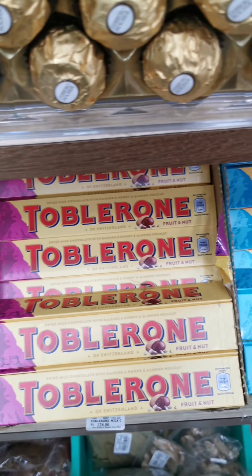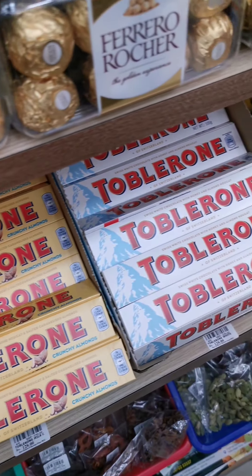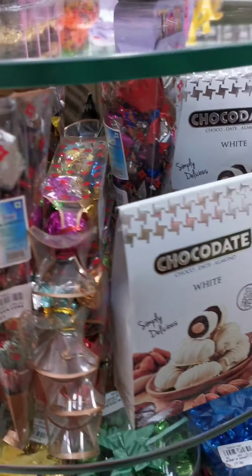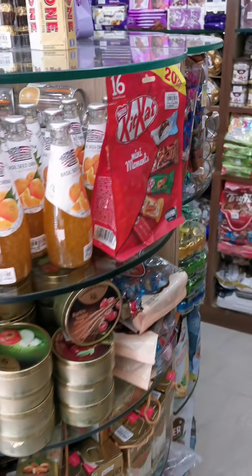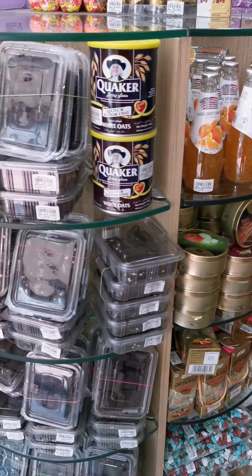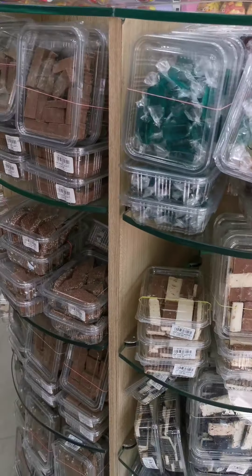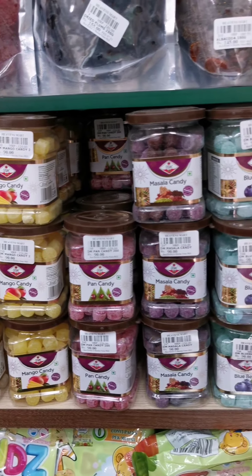I want to tell you this — the price is the same. If you want to buy the chocolate, you can see the chocolate, you can buy the chocolate. It's the same price.